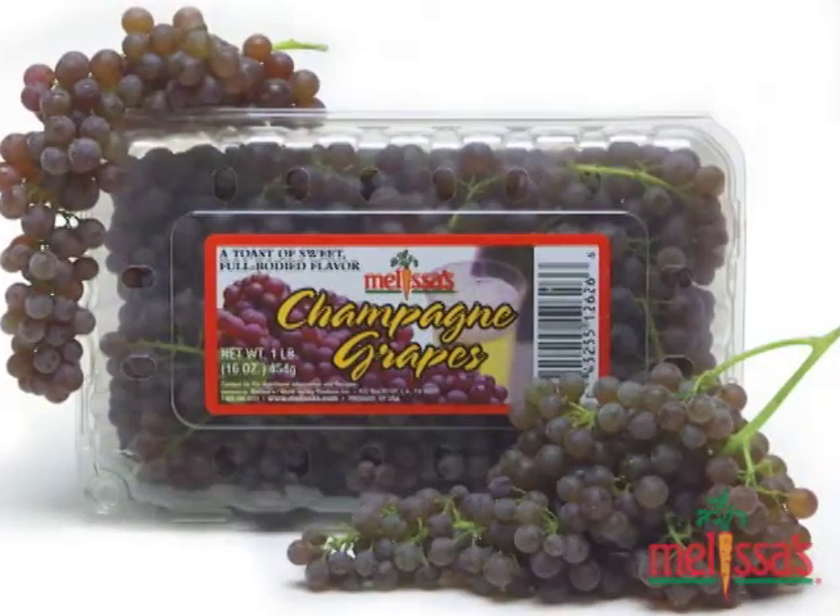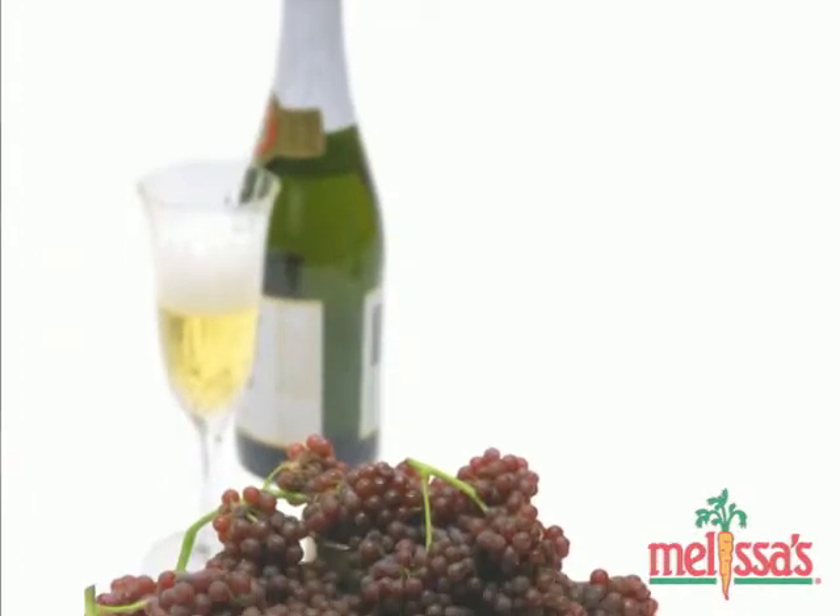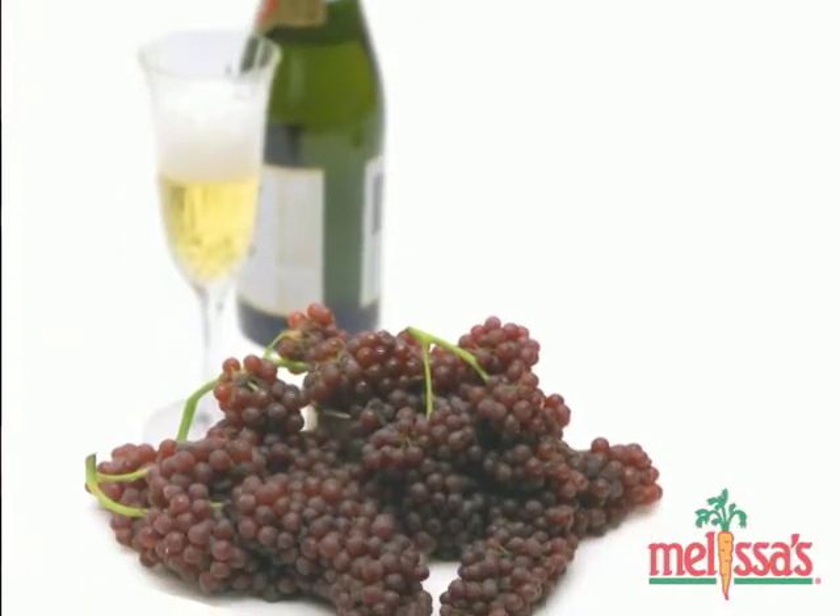The Champagne grapes are very small and sweet with a crisp texture. They get their name because they're commonly used as a garnish for Champagne. These are really fun to eat because all you have to do is break off a cluster, pop it in your mouth, and then just pull the stem.